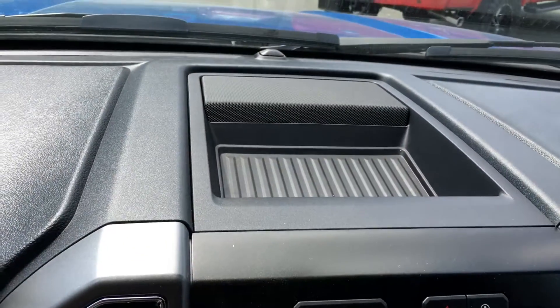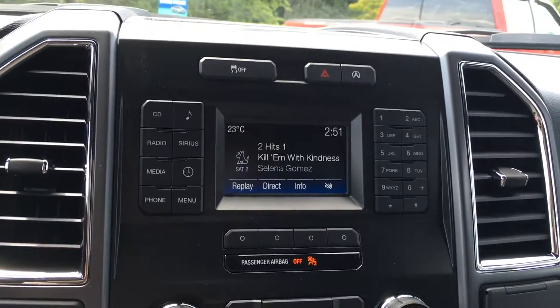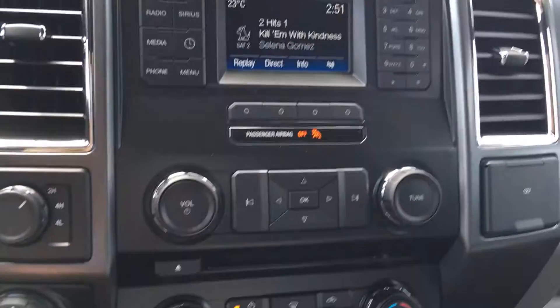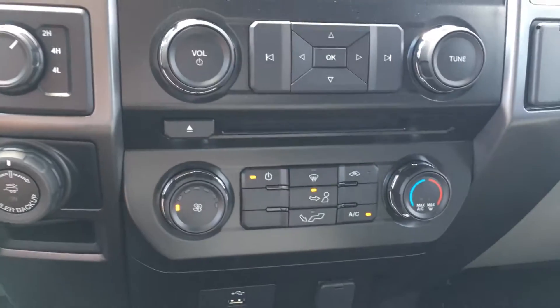The media center offers storage up top, traction control, hazard lights, as well as the auto start stop, AM, FM, satellite radio, CD, USB, and Bluetooth. Down below you have the CD player as well as the climate controls, with rear defrost as well as A/C and max A/C.